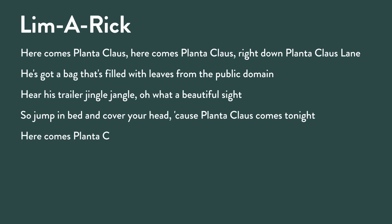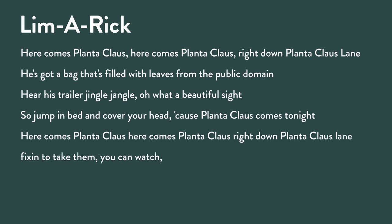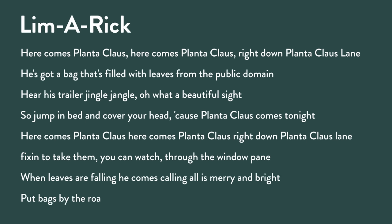'Here is trailer, jingle jangle, oh what a beautiful sight — so jump in bed and cover your head because Plantaclaws comes tonight.' The reason you don't go during the day is you don't want a confrontation where they say, 'Hey, if you're going to take the leaves at least you could rake them.' You just want the leaf fairies to come and the leaves go away. One more: 'Here comes Plantaclaws, right down Plantaclaws lane, fixing to take them you can watch through the window pane — when leaves are falling he comes calling, all is merry and bright, put bags by the road and say your prayers because Plantaclaws comes tonight.'